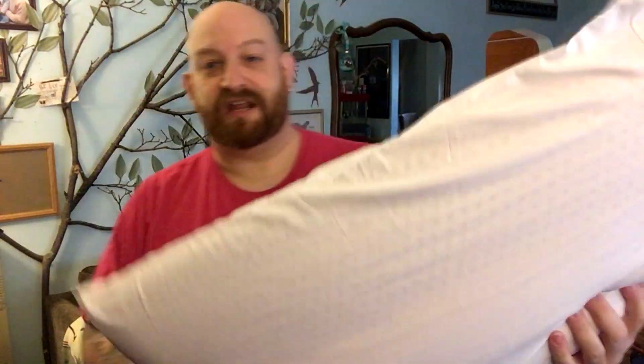It's made in the USA and the brand is authentic Talatec. I actually bought two of these, so let me show you the one I've been using. Without the pillowcase on it, you can see there are a ton of little holes in there. It's like one giant piece of latex — it's not solid. You can see how it'll bend real easy and then it just bounces right back into place.